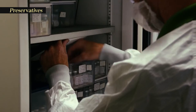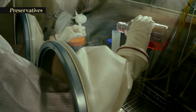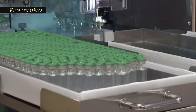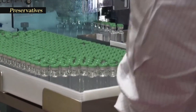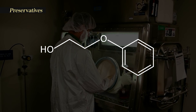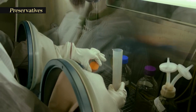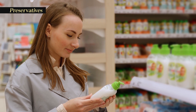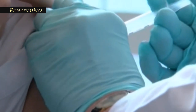Preservatives prevent the vaccine from being contaminated once the vial has been opened if it will be used for vaccinating more than one person. Some vaccines don't have preservatives because they are stored in one-dose vials and are discarded after the single dose is administered. The most commonly used preservative is 2-phenoxyethanol. It has been used for many years in a number of vaccines, is used in a range of baby care products, and is safe for use in vaccines as it has little toxicity in humans.